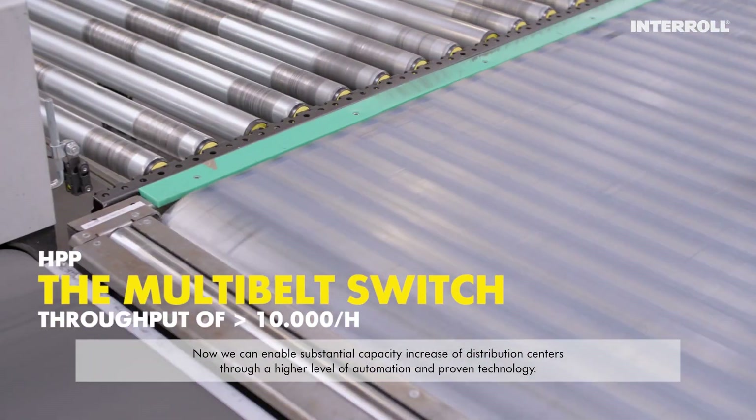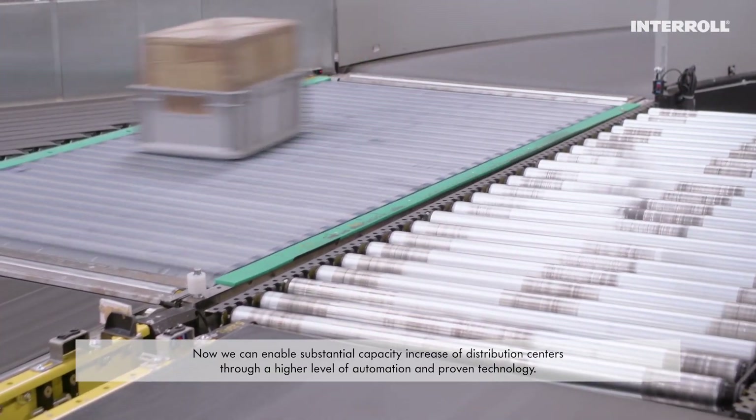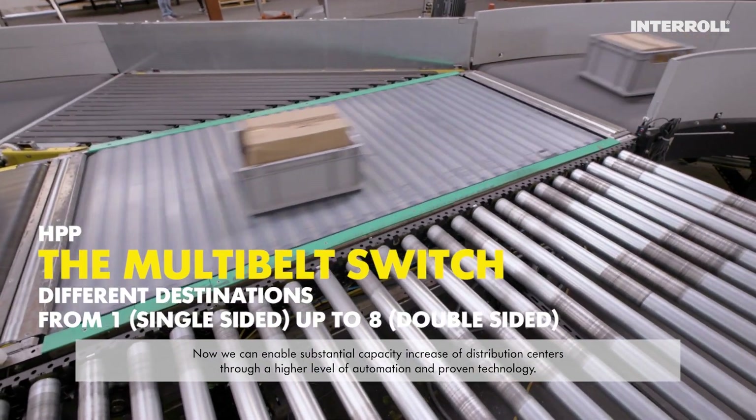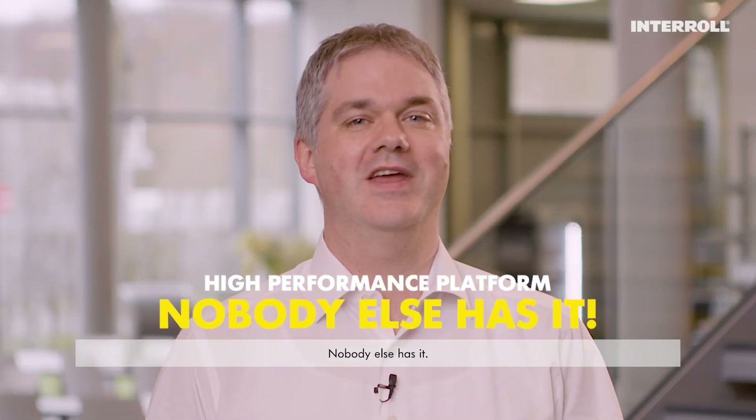Now we can enable substantial capacity increase of distribution centers through a higher level of automation and proven technology. The multi-belt switch is an indispensable part for the total cost-efficient automated sortation solution. Nobody else has it.